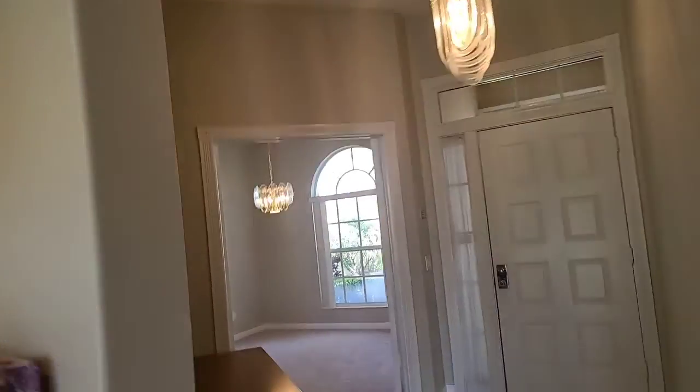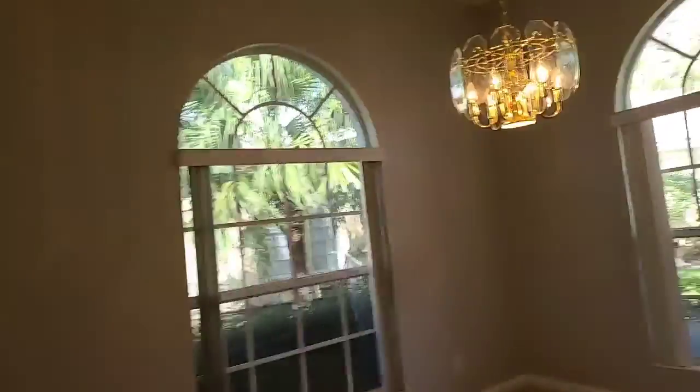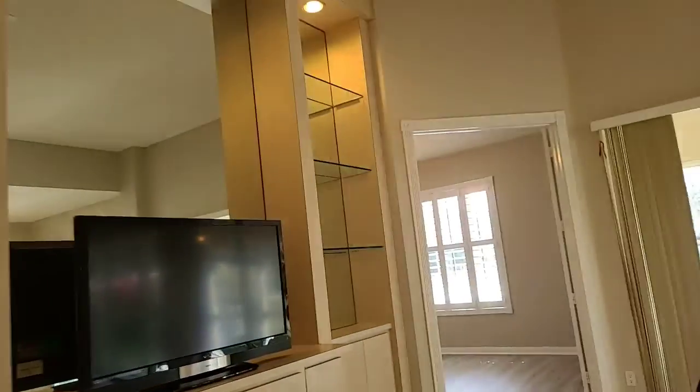And then you have a room which could be used as a dining room, an office — it totally shuts off. It could be a den or whatever. It's three bedrooms plus this. So that's the bigger model. This is the extended Capri model, I believe.